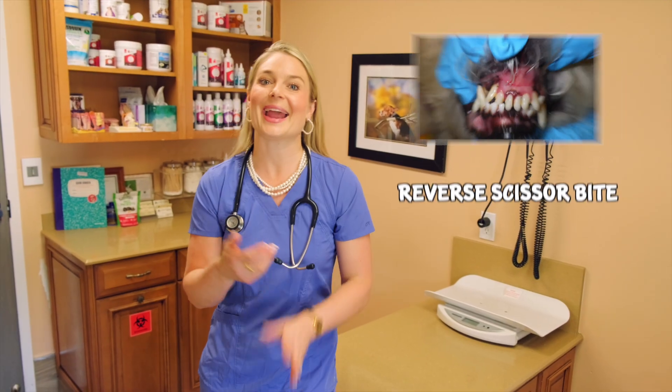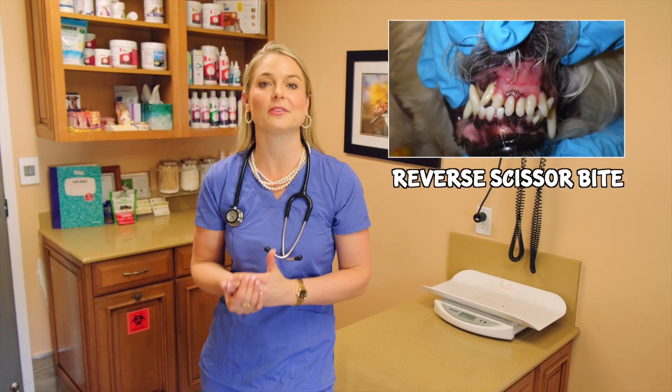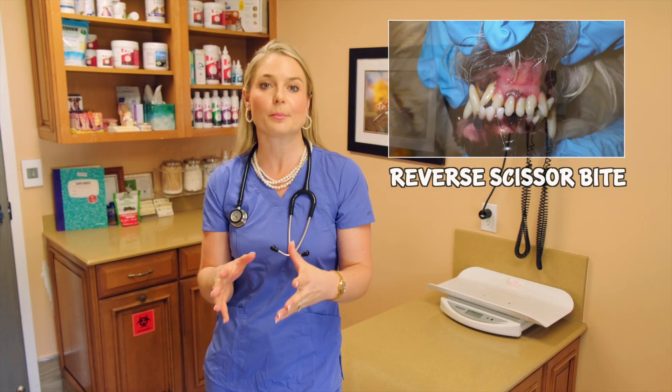The last bite is the reverse scissor bite, and I've actually never really seen this malocclusion. There are certain breeds that may have it because the jaw is on its way to an undershot bite. What happens with the reverse scissor bite is that the upper jaw teeth sit within the lower jaw teeth and they can rub against each other. This is a bad malocclusion where dogs may experience pain as their teeth wear down on each other.